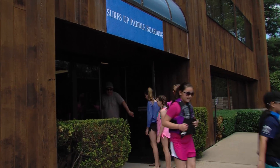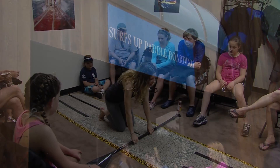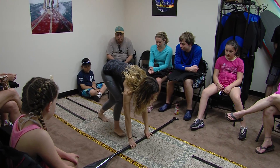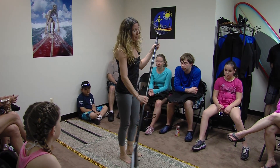At Surf's Up Paddleboarding, we offer basic instruction for first-time paddleboarders. And when you're ready to stand up, you can tuck your toes, step forward, slowly come on up, and start to paddle.